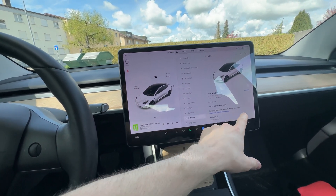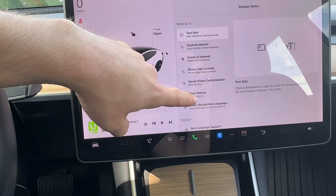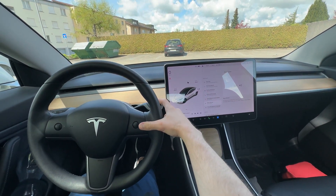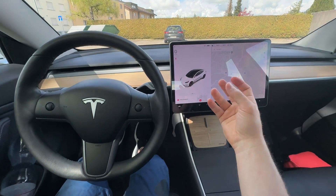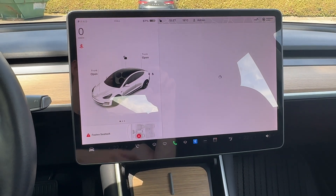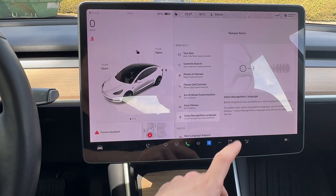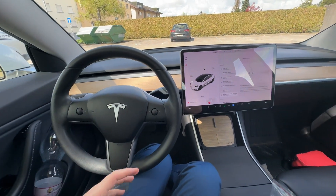The next feature is gear chimes — you'll hear a sound every time you change gears. It's a nice sound and I like it because it confirms that you changed gears. This is one of my favorite updates honestly. Also, British English is now available as a voice recognition option, so if you speak English in a different accent it will be better recognized.